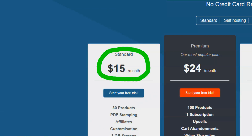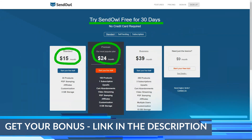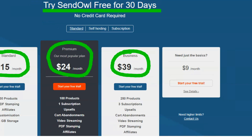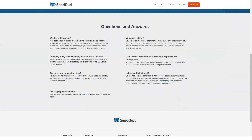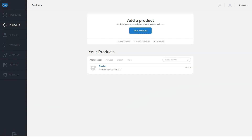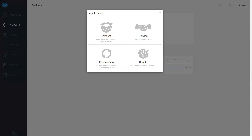The free trial runs for 30 days and does not require a credit card. Pricing is broken down by whether you are self-hosting, using the standard SenOwl system, or selling subscriptions. The basic plan offers a maximum of 10 products and 1 GB of storage. The standard plan offers 30 products and 3 GB of storage. The premium and business plans offer 100 products with 5 GB and 250 products with 15 GB of storage respectively, at $39 per month.